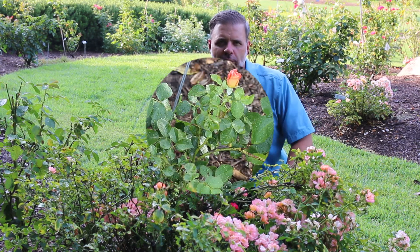They all love full sun. They all really thrive in the heat of summer. They come in a variety of colors, and so we're going to talk about knowing a rose when you see it.